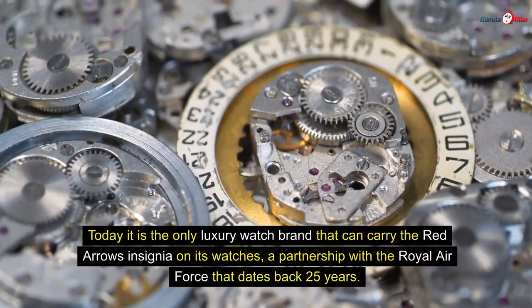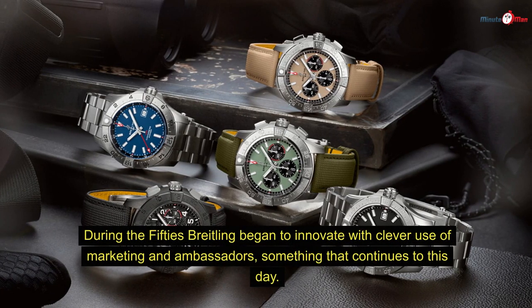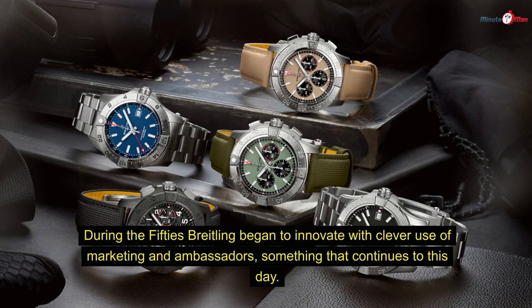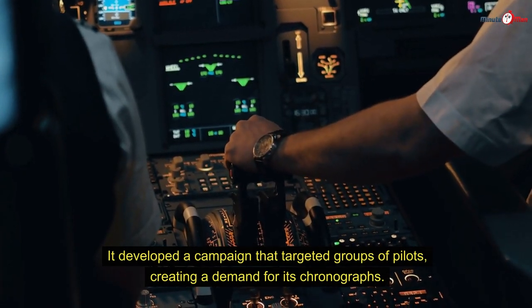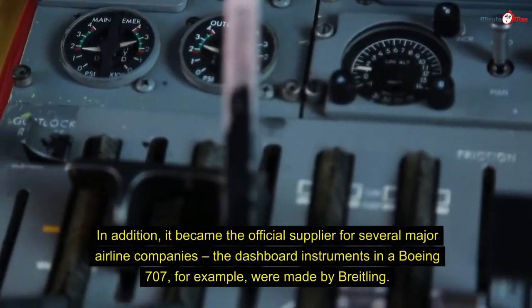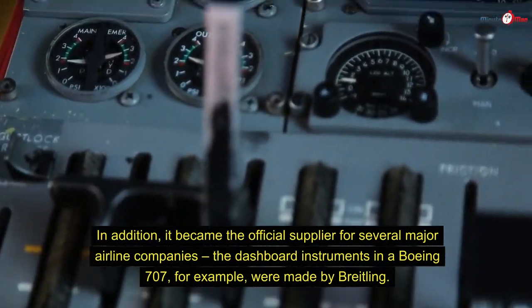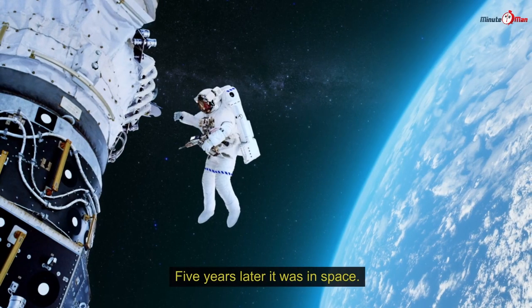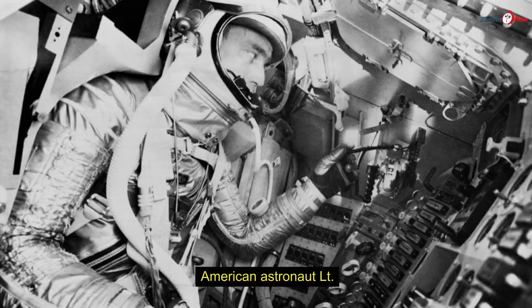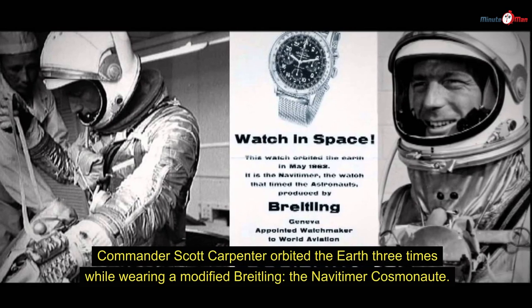A partnership with the Royal Air Force dates back 25 years. During the 1950s, Breitling began to innovate with clever use of marketing and ambassadors, developing campaigns targeting pilots and creating demand for its chronographs. It became the official supplier for several major airline companies — the dashboard instruments in a Boeing 707, for example, were made by Breitling. It also expanded into driving and diving, launching its popular Super Ocean line in 1957. Five years later it was in space: astronaut Lieutenant Commander Scott Carpenter orbited the Earth three times wearing a modified Breitling, the Navitimer Cosmonaut.